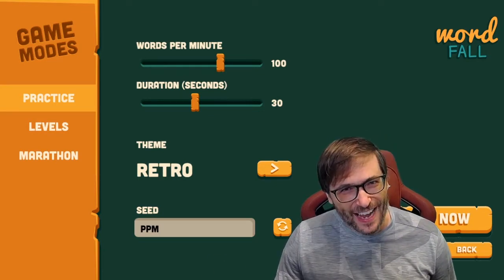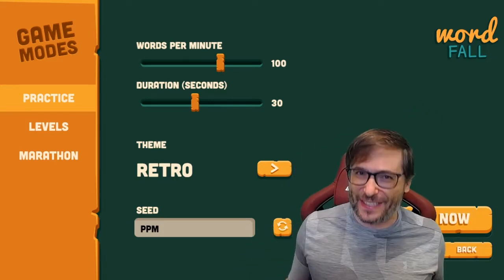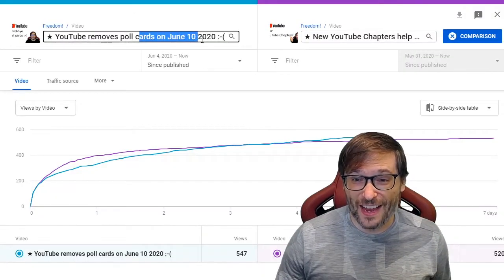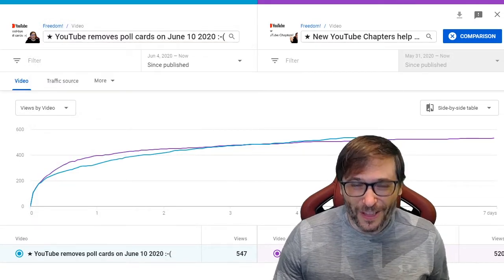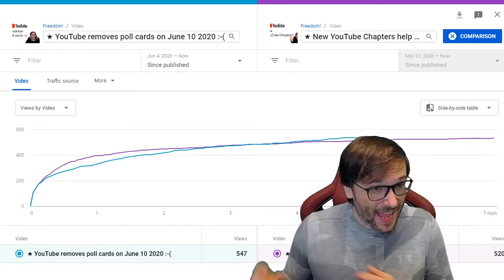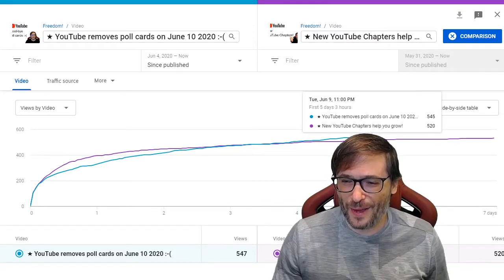Is this a fun game, guys? Does it sound like a fun game? Let's do a poll — click that "i" to answer: are you excited about Wordfall? Yes or no? And as you know, poll cards are going away on June 10th, so this will be our very last poll that we can all do together. So cast your vote and let's see how many of you are in fact excited. This is something I told you to do for all of your videos, but the poll cards are going away tomorrow — let's see if they actually go away.